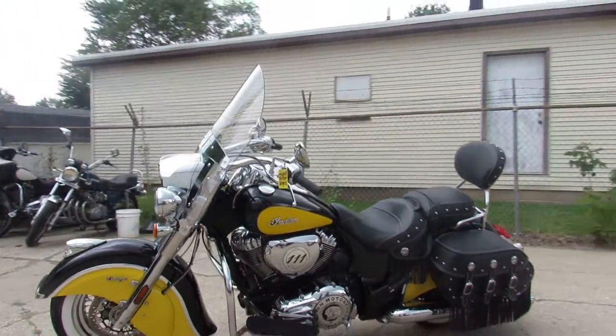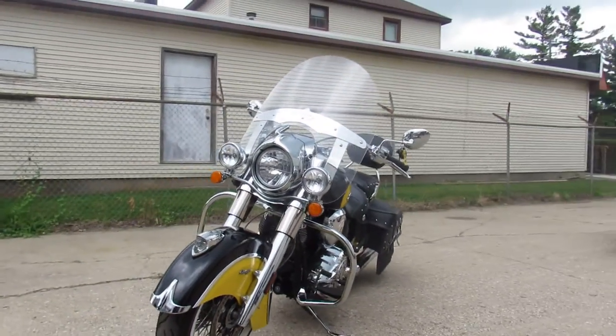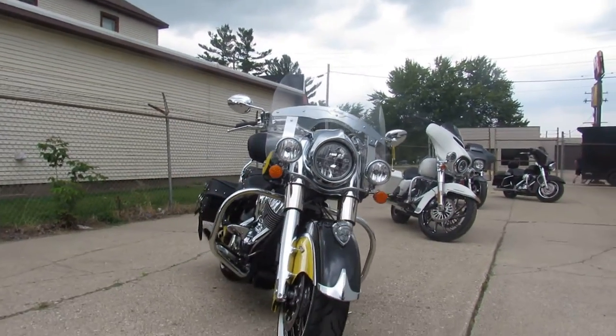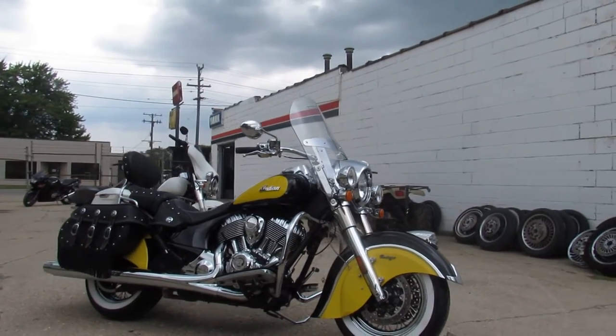Hey guys, approval powersports.com here. We just got a truckload of bikes in — get excited! We're gonna get them up on Facebook, YouTube, and our website as soon as we can. This one here's a 2019 Indian Chief Vintage for sale, only has four thousand three hundred eighty-three miles on it.